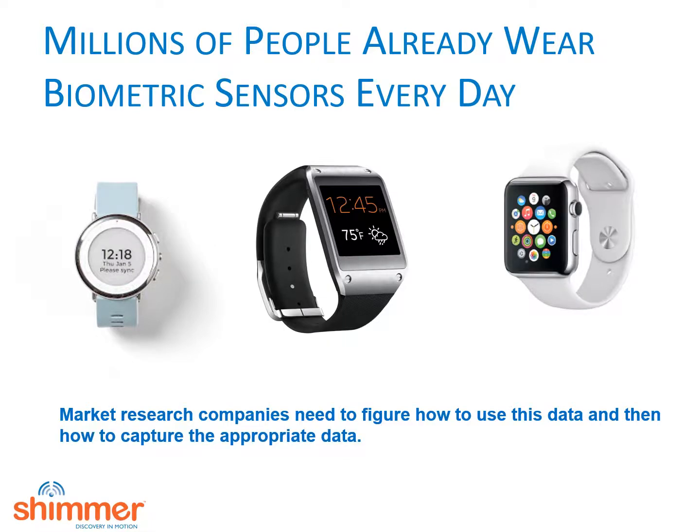We believe that the first step is to incorporate biometrics into your standard practice and to understand its capabilities and how best it is employed. Once you understand what you need, then you can figure out how to get it. We have no doubt this transformation is coming — it's just a question of how soon and who will reap the benefit. We hope you found this presentation and all of the presentations in our series useful and interesting. You may contact info at shimmersensing.com for more information.